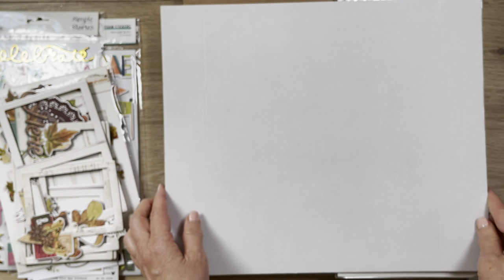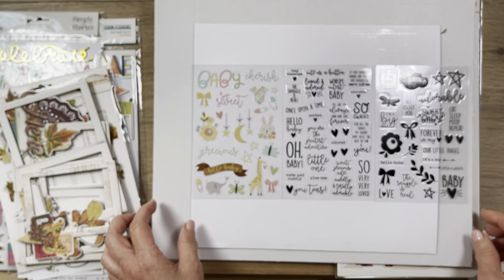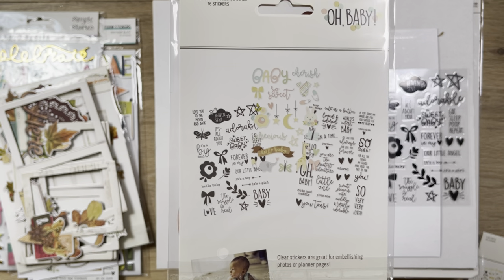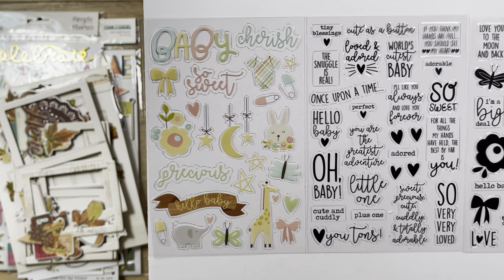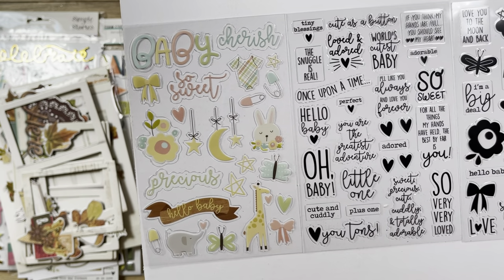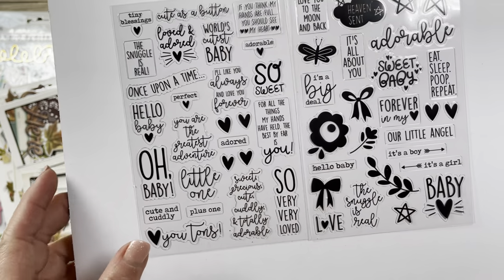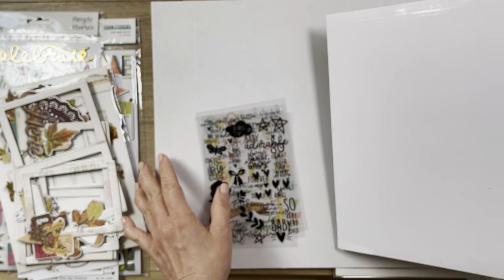We also got this clear sticker sheet from a collection called Oh Baby. I don't have this collection yet either. These are just clear stickers — I think it's a unisex collection, so you can see it's not overly pink or blue, it's kind of in the middle. It has some cute words in black on unclear acetate.